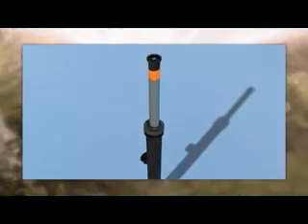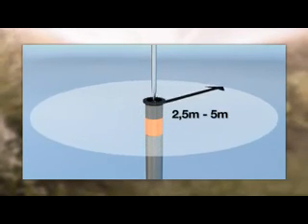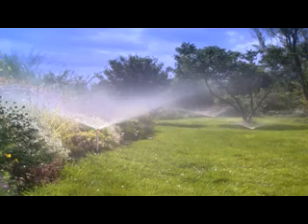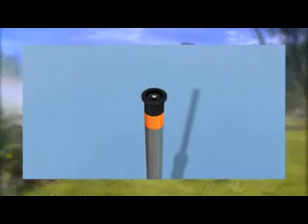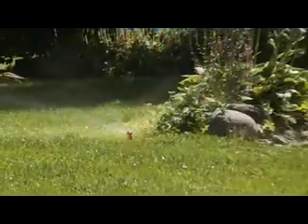For watering plant beds in the lawn, there's the pop-up sprinkler S80-300. Its range can be adjusted from 2.5 to 5 metres. With its stroke of 30 centimetres, it's ideal for watering over taller plants. As with the S80, the watering sector is infinitely adjustable between 5 and 360 degrees. The spray direction is easy to change, thanks to a special adjusting mechanism.